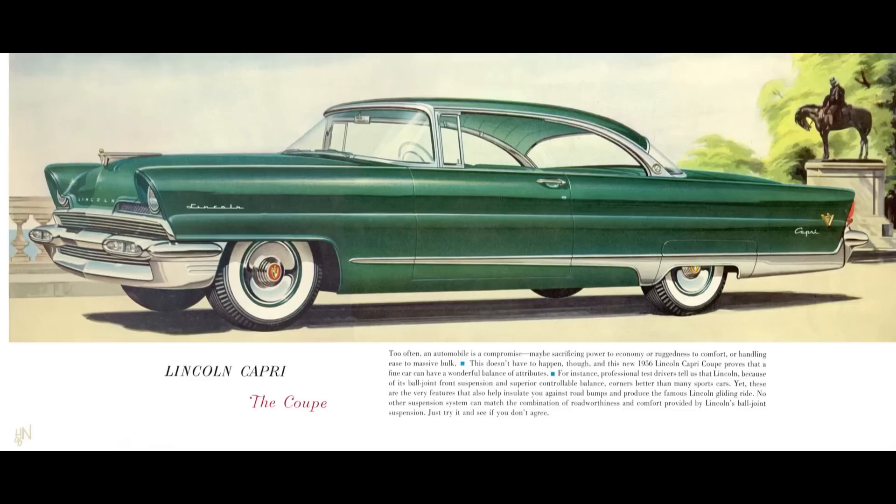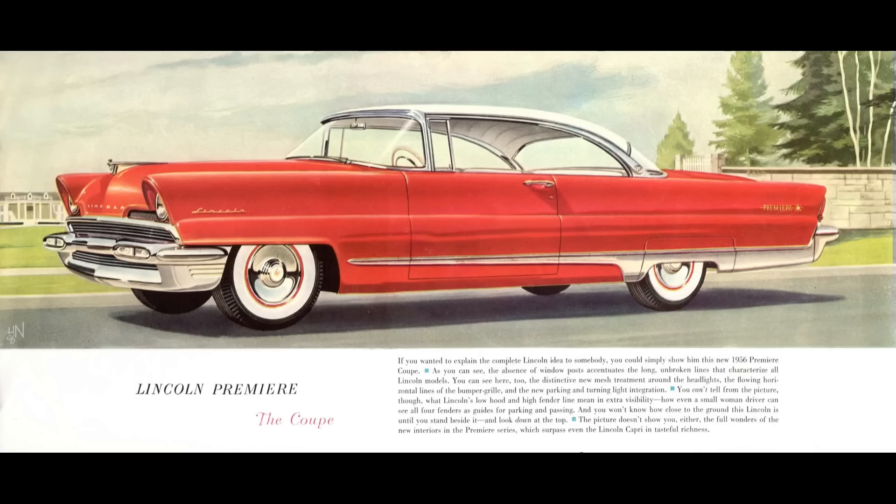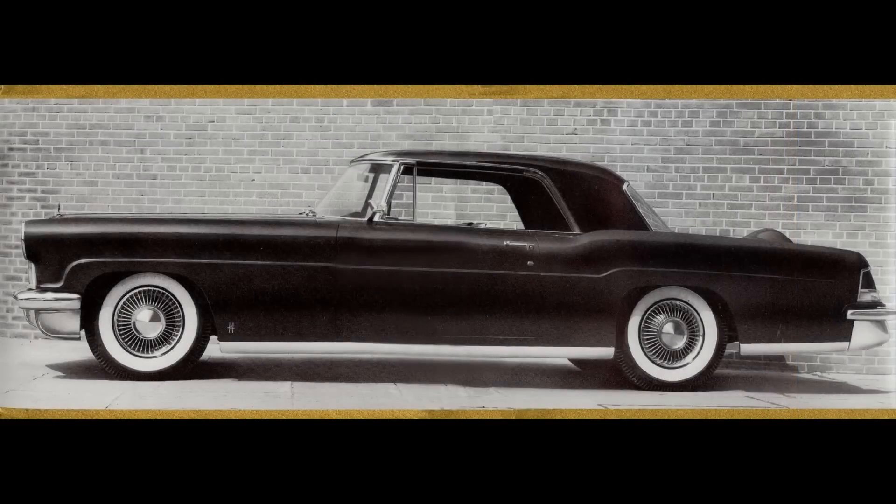For 1956, Lincoln was broken down into two models: the Capri, which was available as a two-door hardtop and as a four-door hardtop, and the Premier. Side note: for 1956 and 1957, Continental was its own brand — the ultra exclusive, super expensive luxury option that Lincoln offered, though it wasn't a Lincoln. It was a Continental.